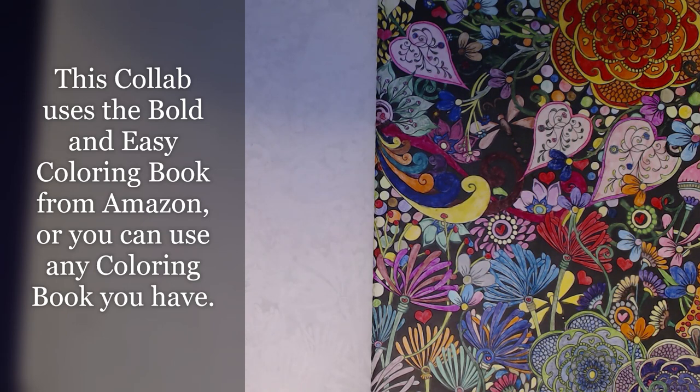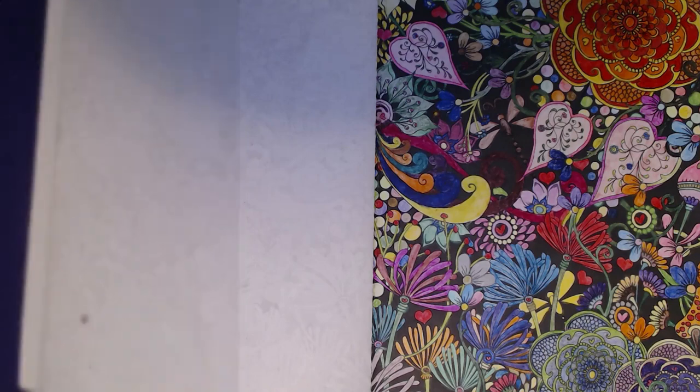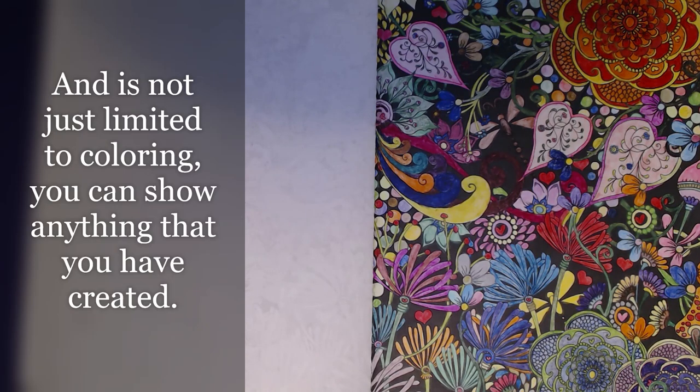Today we are going to be doing a very quick video — I know, what a surprise, something quick and easy coming from me, right! So anyway, I am taking part in this open collab called 'Color and Create with Us, You Rock Art.' It's hosted by two lovely ladies: Rosemary from Rosemary's Rock Art and Kelly from KS Designs.